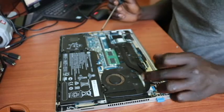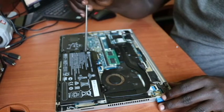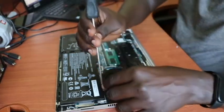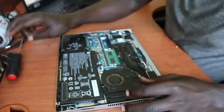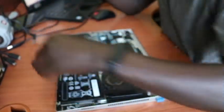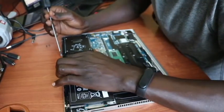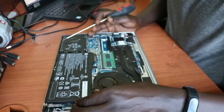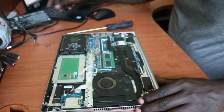Before we do anything on this laptop, we need to first disconnect the power — which means removing the battery. I'll do that by unscrewing the two screws that hold the battery. Once we are done removing the two screws, we can disconnect and remove the battery.